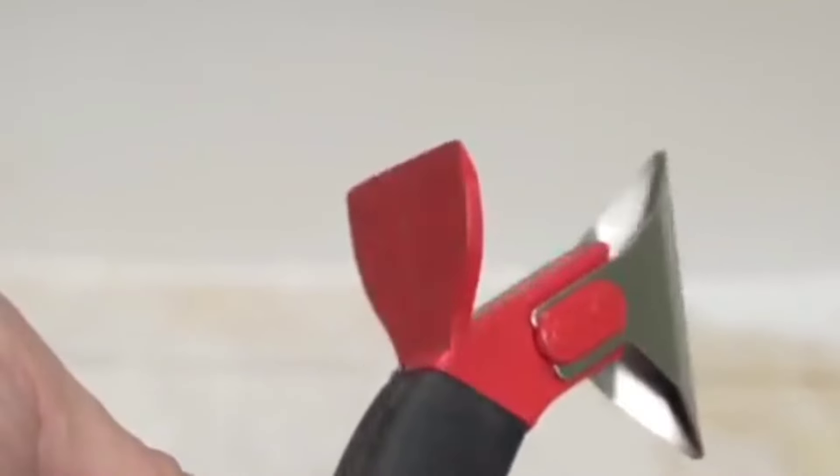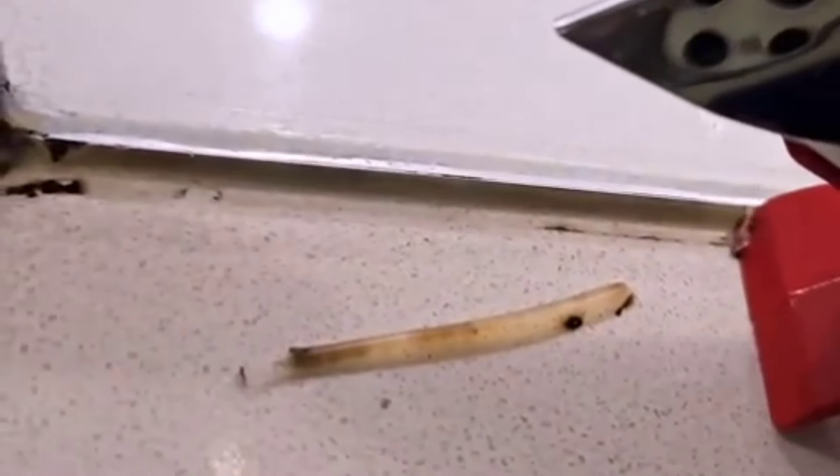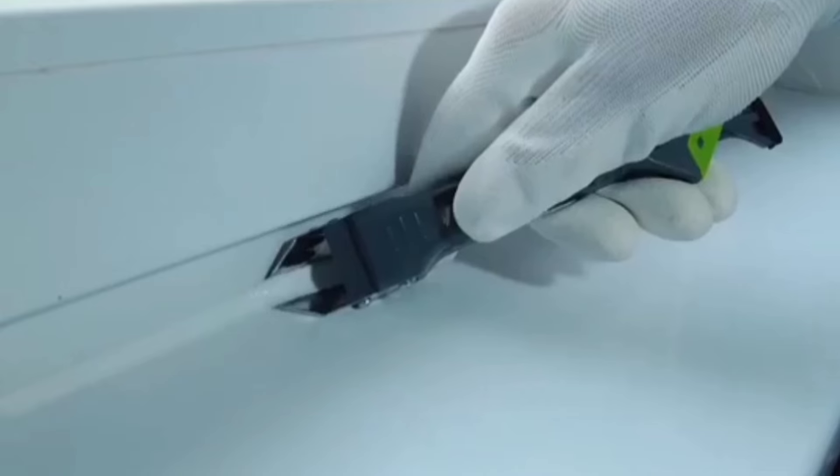The Allway CT-31 ensures that caulking is done correctly the first time, saving users from having to redo poor jobs due to air bubbles or uneven application.